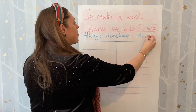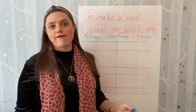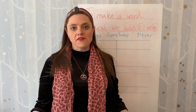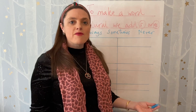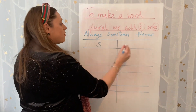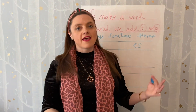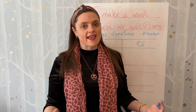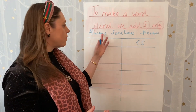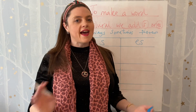Now before we even started to investigate, lots of children said 'Miss, can we cross out never because we know it's definitely happened some of the time.' So that was brilliant for us to say we knew it wasn't going to be never, because we do know that when we make a plural we do sometimes add an S or an ES, but is that always the case? So then we were down to always or sometimes.